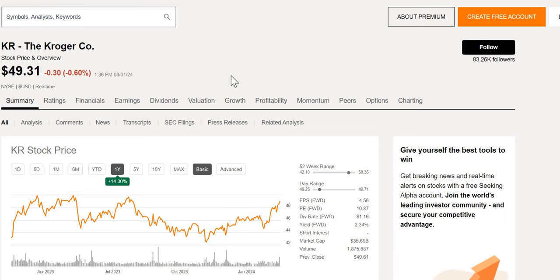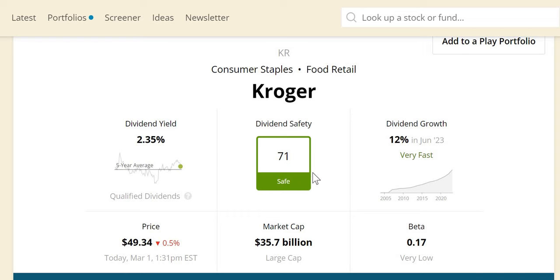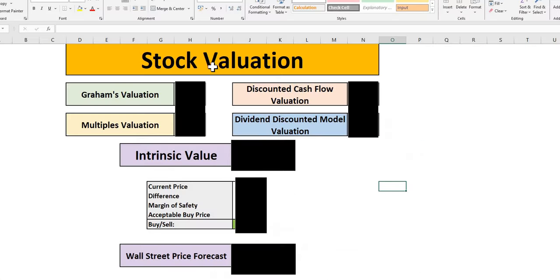Three cheap dividend stocks to buy now. We'll analyze their historical performance, discuss their dividend safety, look at some of their financial metrics, run them through the valuation model to get to our intrinsic value and acceptable buy price given investor margin of safety, and we'll look to Wall Street to see what they're forecasting for the next 12 months.